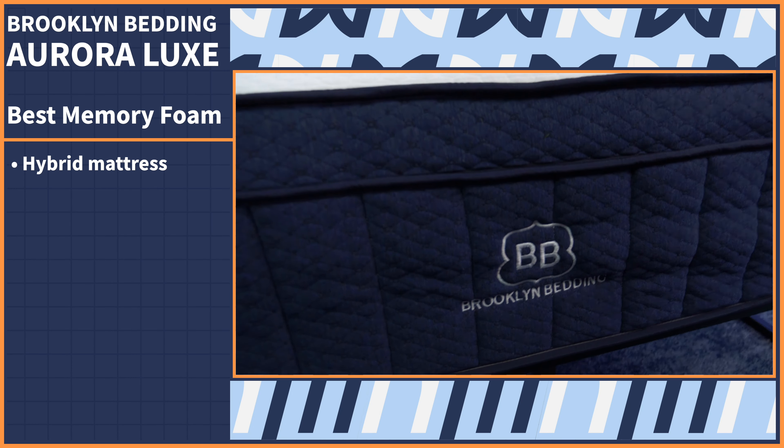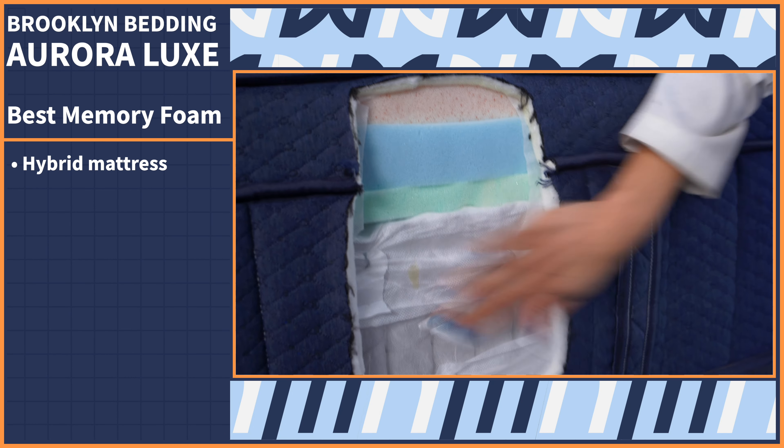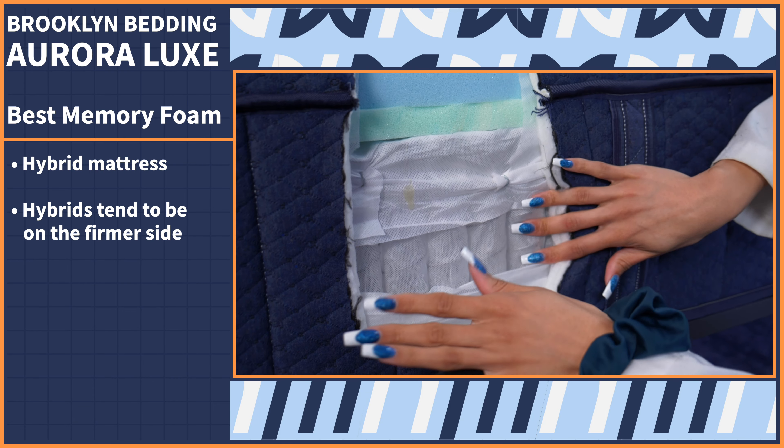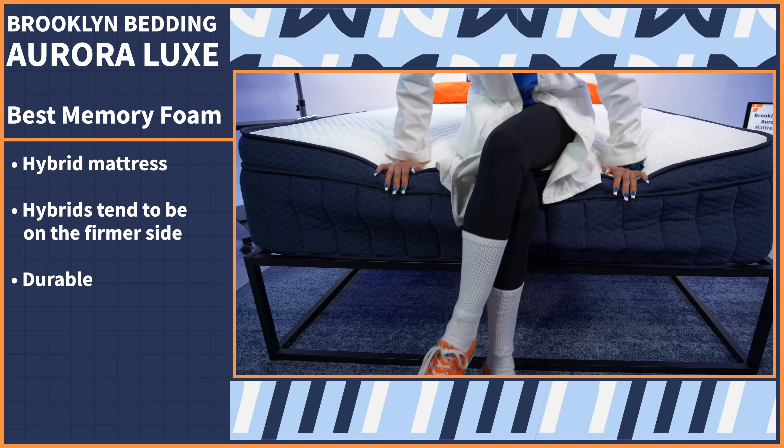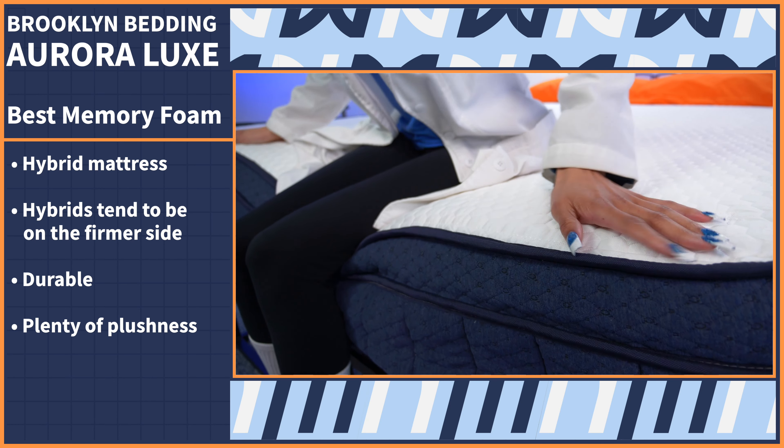When most of us think of our dream bed, we think of something super pillowy, soft, and luxurious. That's why our next pick is my personal Mattress Nerd fave — the Brooklyn Bedding Aurora Luxe. The Brooklyn Bedding Aurora Luxe is a hybrid mattress made of foam and coils. Hybrids tend to be on the firmer side, but if you're searching for a durable mattress that also provides plenty of plushness, look no further than this bed.